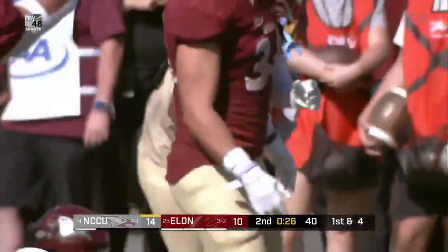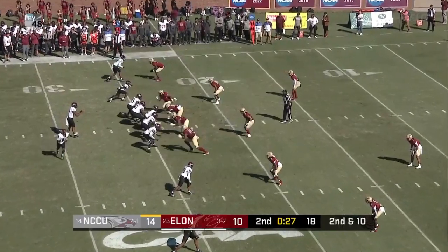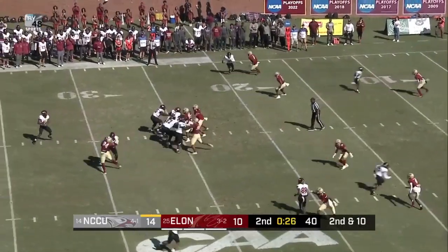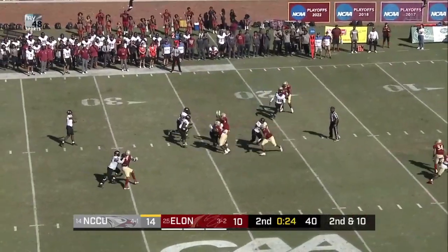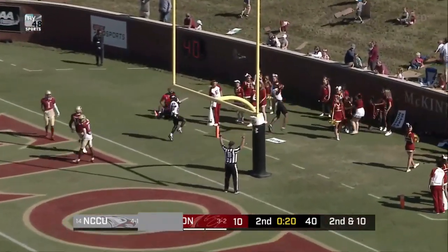Pass by Richard is caught. Coming up to make the — 13 of 21 on the afternoon. Collier comes in motion, straight drop. Richard looking, he'll shoot one from the end zone — caught, touchdown.